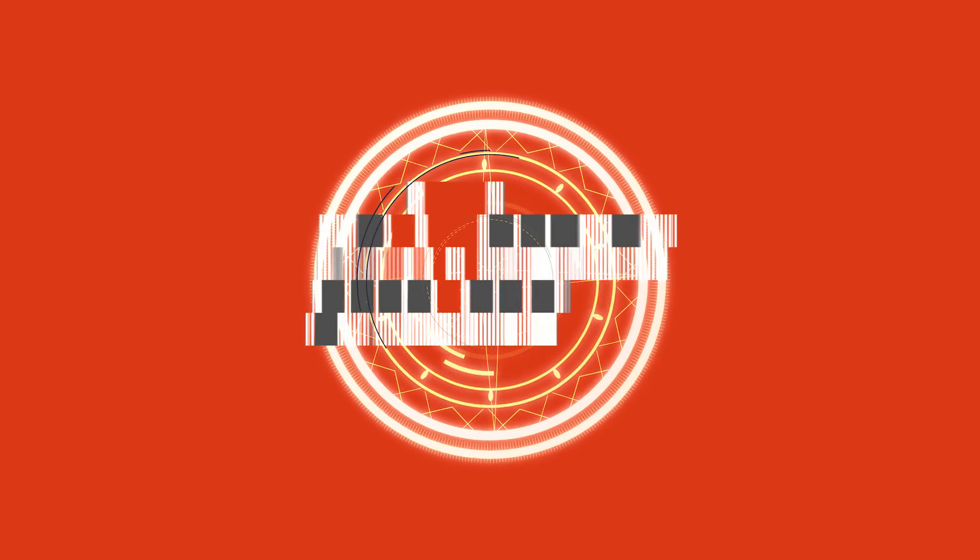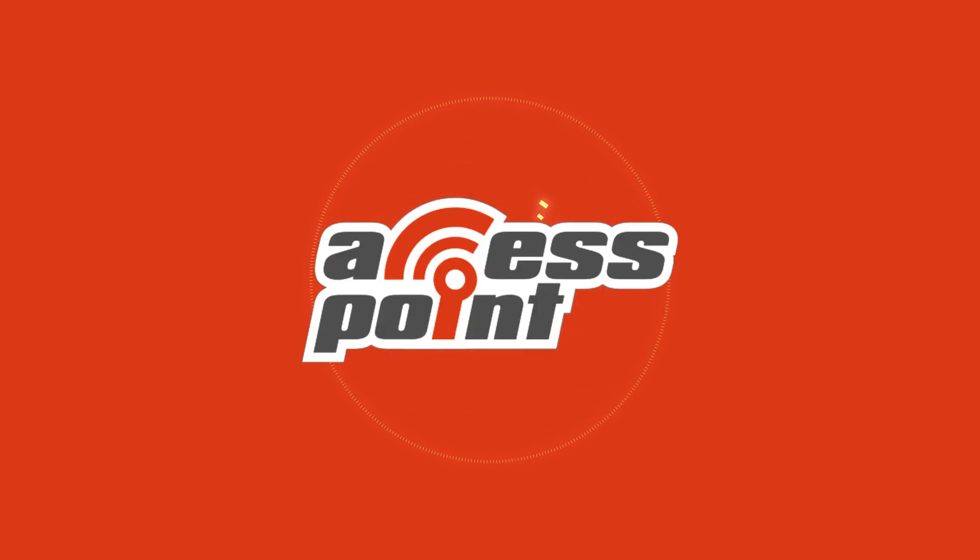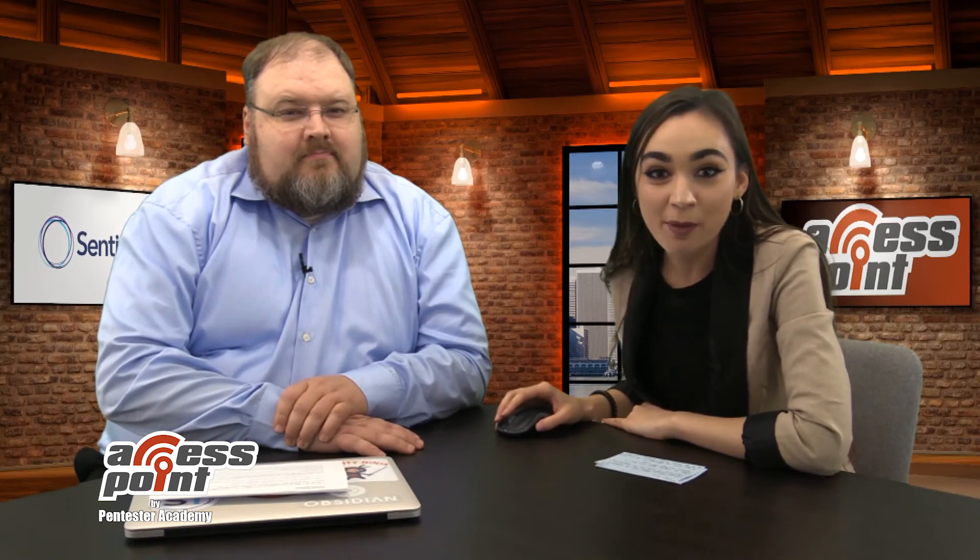I'm Marlee Oxenholm from Pentester Academy TV, and welcome to our show, Access Point, where we spotlight cybersecurity companies and give an inside look at the people and technology behind the latest advancements in the industry. Today I will be speaking with the company SentinelOne. I'm sitting down right now with Chris Bates, who is the principal architect at the company.